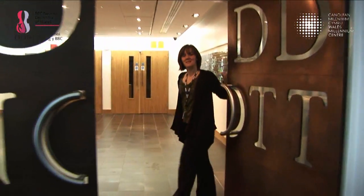Hello, welcome to BBC Hoddinott Hall, come in. I'm Sarah and I work in the marketing team for the BBC National Orchestra of Wales. This is BBC Hoddinott Hall and we moved in in January 2009.